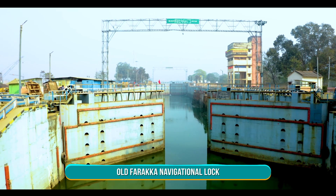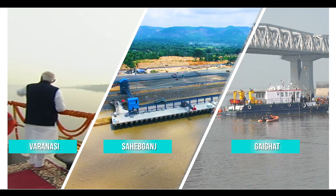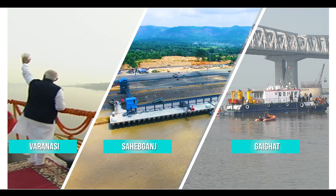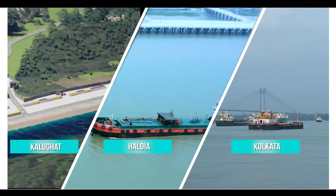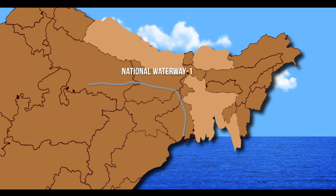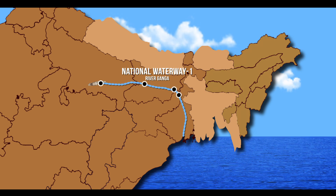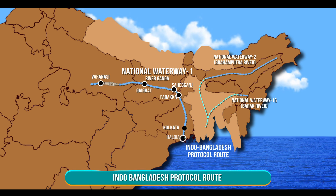This navigational lock, constructed on National Waterway 1, connects Varanasi and Sahib Ganj multimodal terminals, Kaigar terminal in Patna and upcoming terminal in Kalughat with Haldia multimodal terminal and Kolkata port. It also connects northeastern states through National Waterway 2, 16 and Indo-Bangladesh Protocol route.